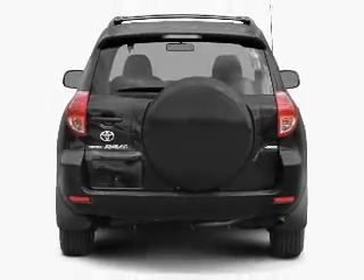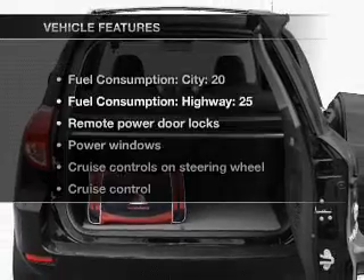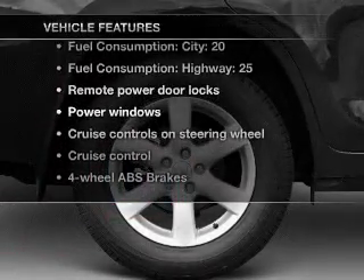Stand out from the crowd with premium wheels. You will appreciate the safety feature of anti-lock brakes. Plus enjoy these notable features that are included in this vehicle.